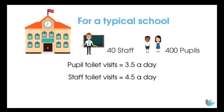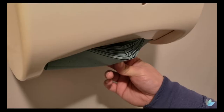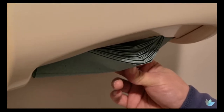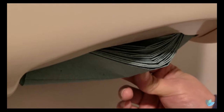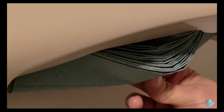In this example we're going to use a typical school of around 400 pupils and 40 staff. Based on paper towels costing around 0.6p each and people taking around three paper towels per dry — and we know that's probably not true, as five, six, or seven towels often come out — these figures are based on conservative estimates, so you can see you're probably going to save even more money in the long run.